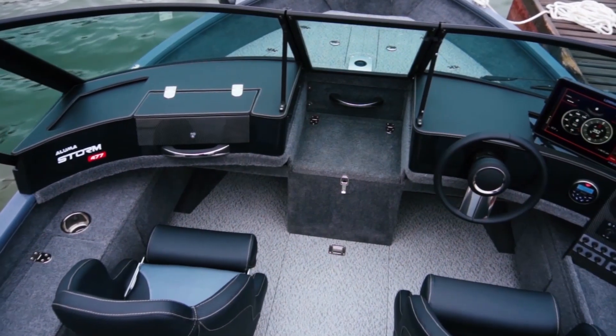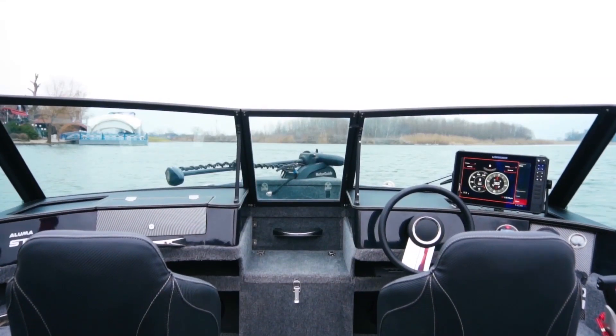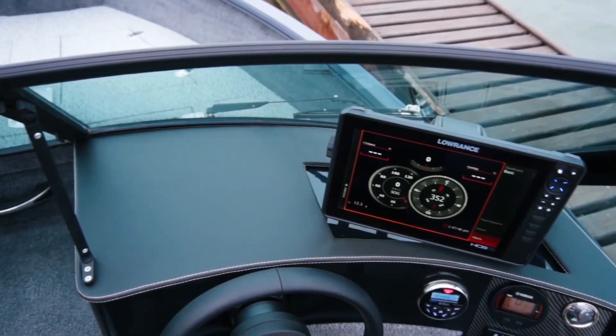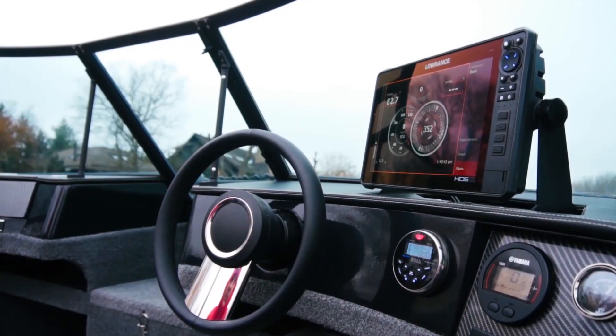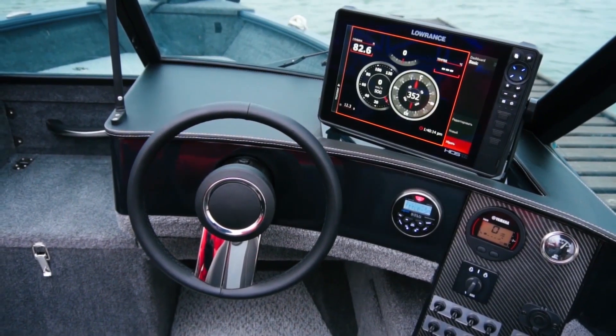When designing the consoles, our main goal was to provide optimal comfort and ergonomics for the driver and the passenger. The console has a concave shape, so it can fit any amount of devices while saving a significant amount of space in the cockpit.